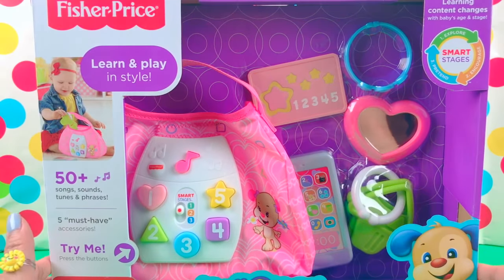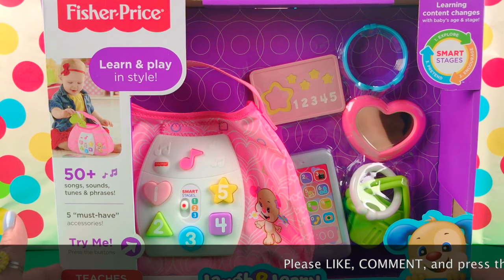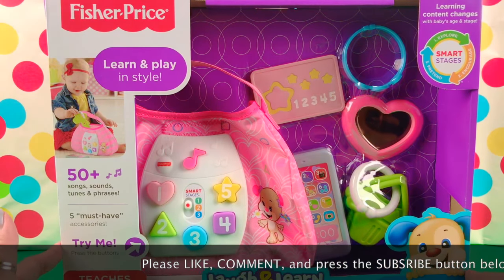Let's open the box. But before we do, please don't forget to like, comment, and subscribe to our channel, ToysGalaxy.